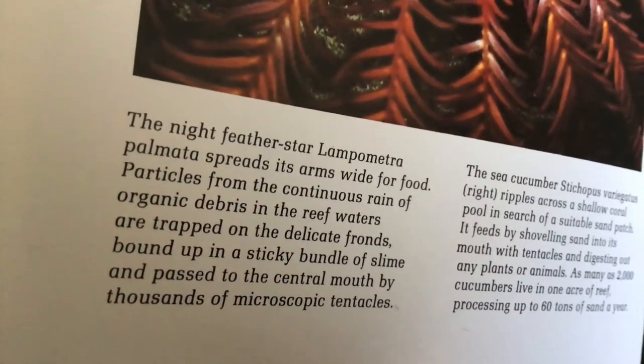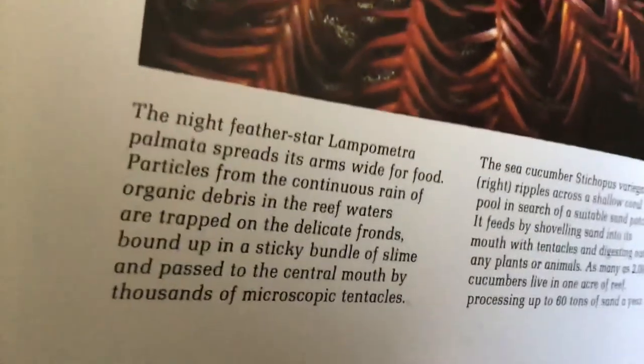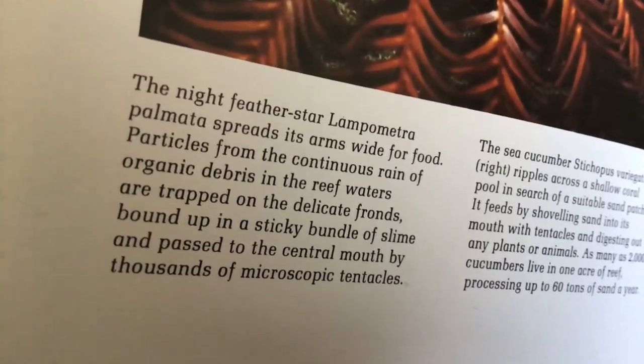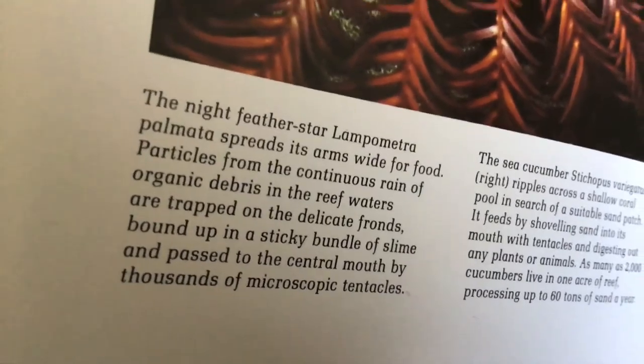Particles from the continuous rain of organic debris in the reef waters are trapped in the delicate fronds, bound up in a sticky bundle of slime, and passed to the central mouth by thousands of microscopic tentacles.